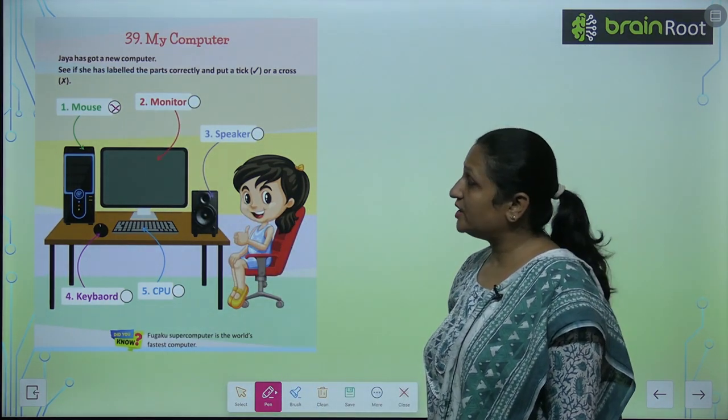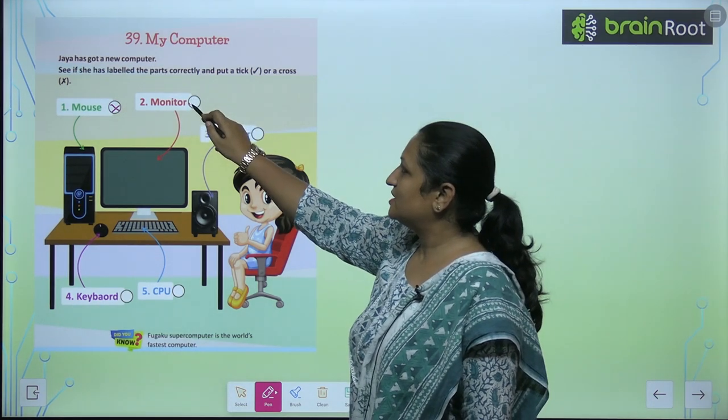Now see the second part. This is labeled as monitor. Yes, of course this is a monitor. So this is correct.